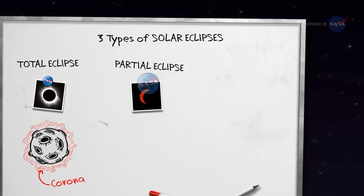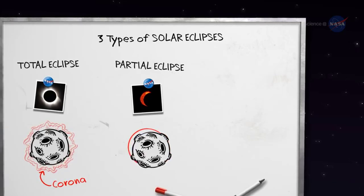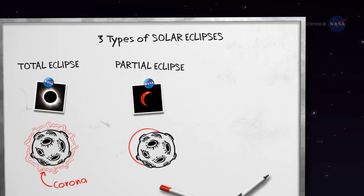The second is a partial eclipse. The moon crosses in front of the sun off-center, leaving a crescent-shaped portion of the sun visible.